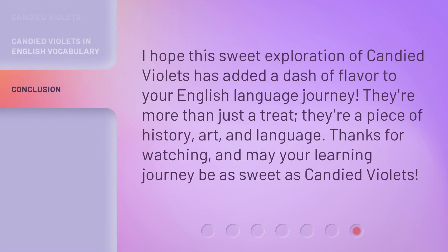I hope this sweet exploration of candied violets has added a dash of flavor to your English language journey. They're more than just a treat — they're a piece of history, art, and language. Thanks for watching, and may your learning journey be as sweet as candied violets.